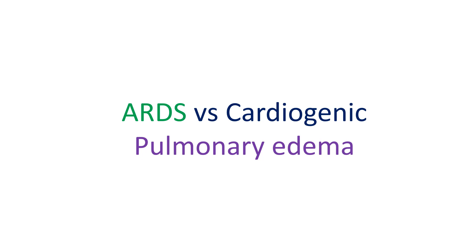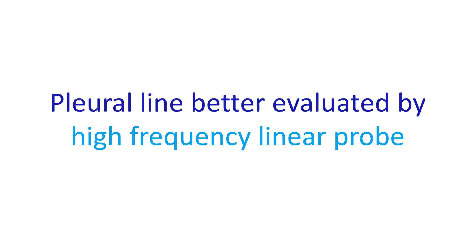Abnormalities in the pleural line due to small subpleural consolidations can occur in ARDS. There can be spared areas in ARDS with normal sonographic appearance surrounded by areas of multiple B lines. Consolidations of various sizes can be present in ARDS but not in pure cardiogenic pulmonary edema. Absence or reduction of pleural gliding may also be noted in ARDS.